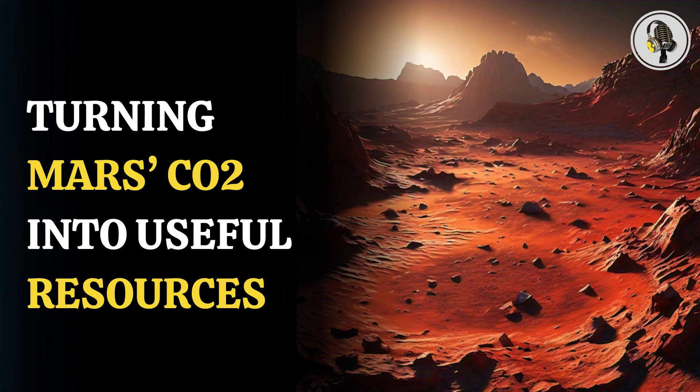Scientists at the University of British Columbia have found a way to generate power on Mars in the future using thermoelectric generators. They conducted a study which shows that thermoelectric generators operating under modest temperature differences can help CO2 conversion.